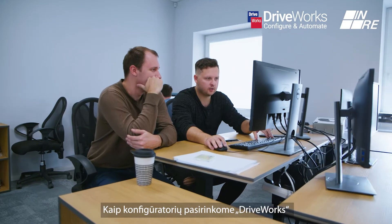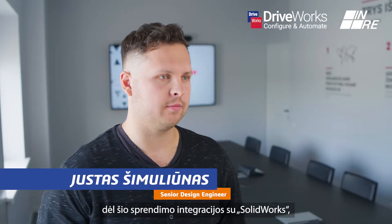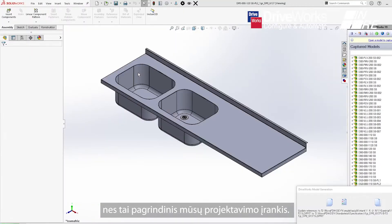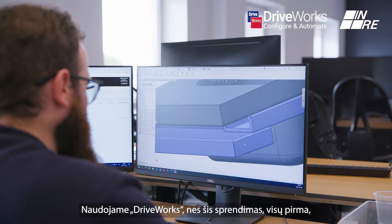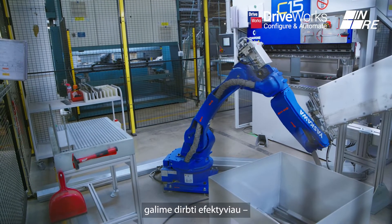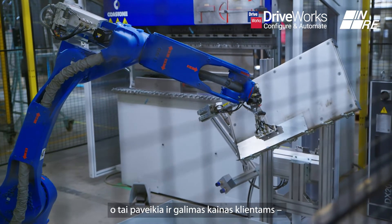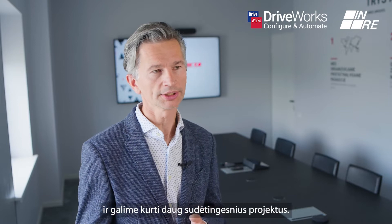We chose to use DRYWORKS as our configurator because of its integration with SOLIDWORKS, because it's the main tool we use for design. We're using DRYWORKS because it helps us to be better to customers first of all — we can be much faster, better in efficiency, which means better pricing to our customers, and we can make much more complicated projects.